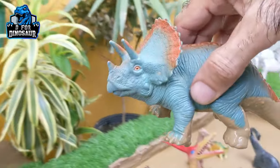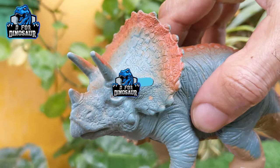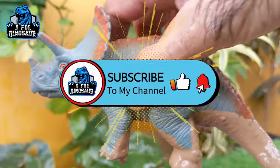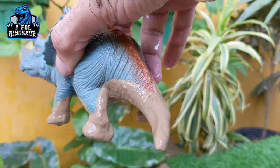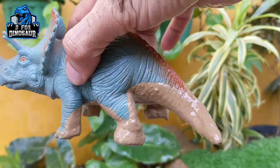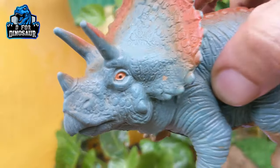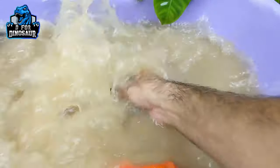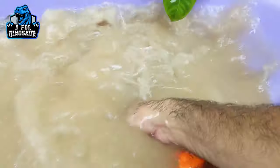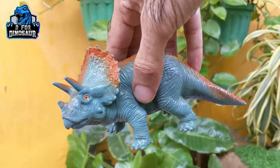The next one we have is Triceratops. This medium-sized dinosaur is awesome — he has three horns on his face, that's why he is known as the three-horn-face dinosaur. Triceratops moves with four legs and weighs around four to five thousand kg. They are a medium-sized herbivore dinosaur. Let's wash him — here we go, Triceratops!